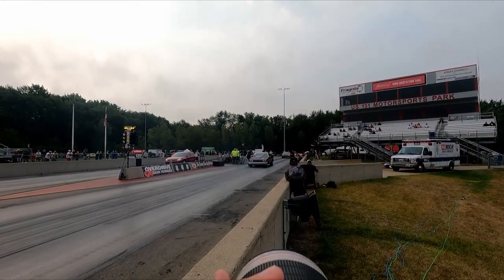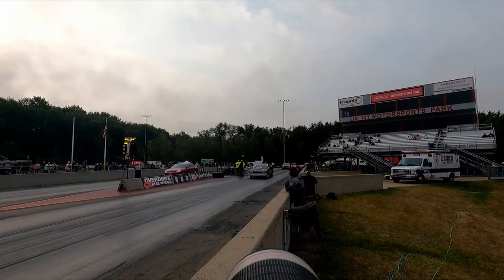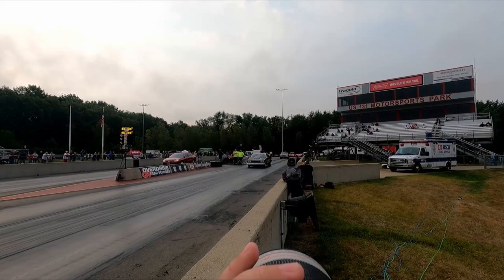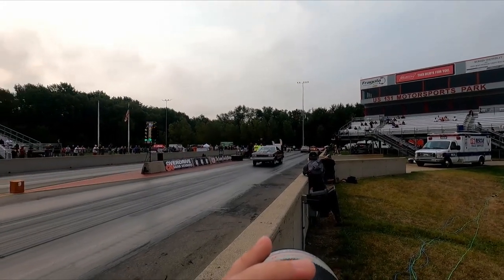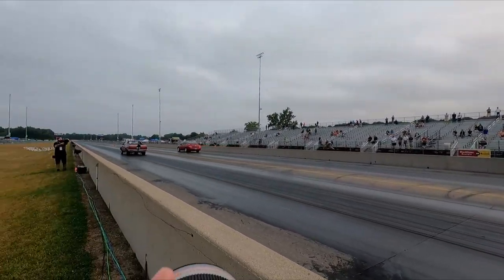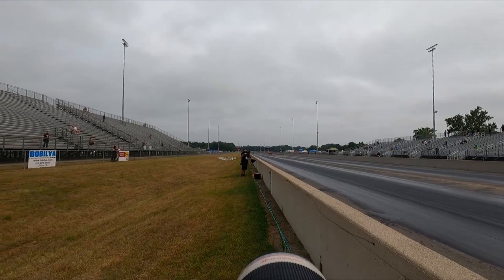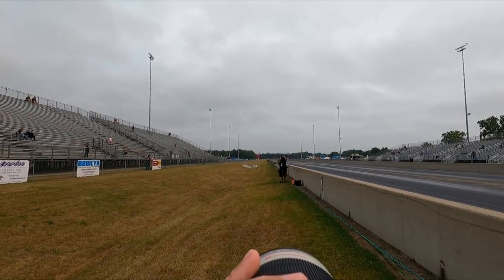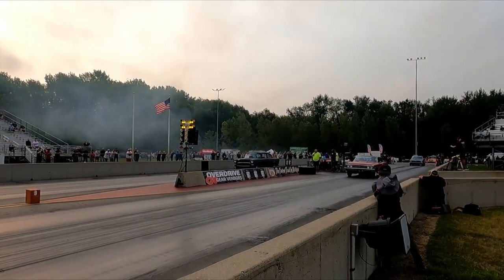On a previous drag week, it burned at the side of the road. A bunch of people got together and helped him out, got the thing running. And you can see he's staging as shallow as he can. He's running a 9-0-4, and I think he's going to feel pretty good about that.